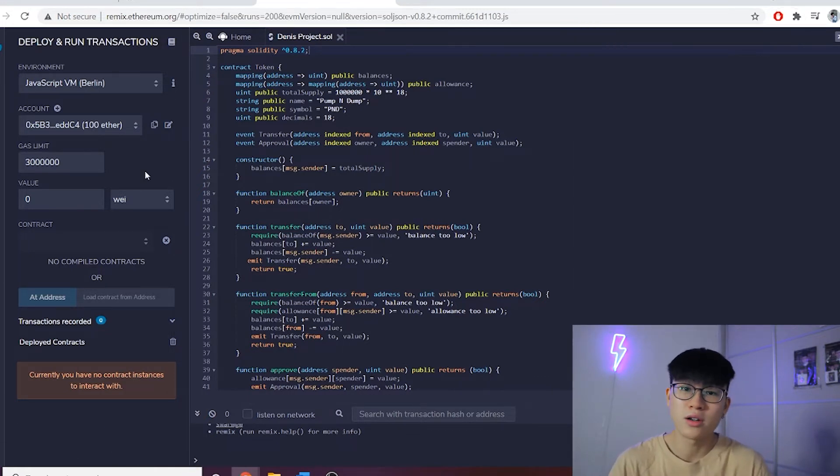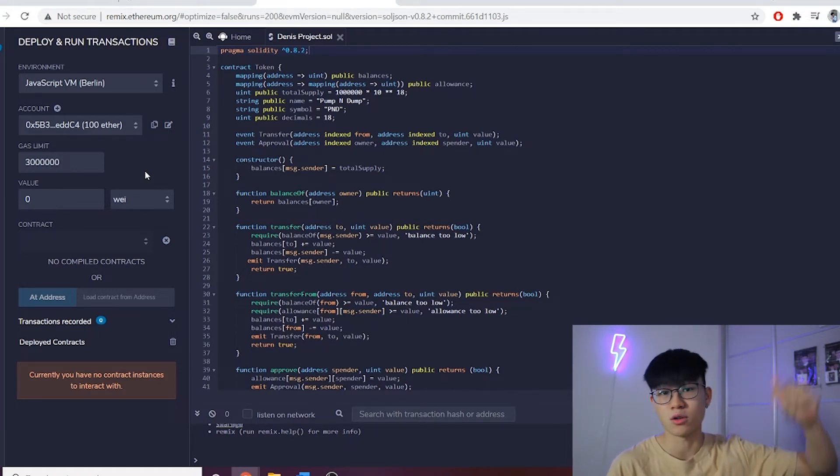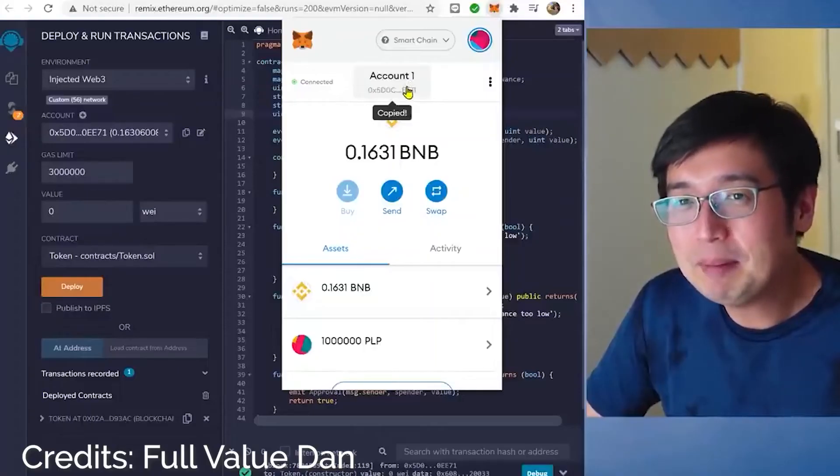I only paid less than five dollars in total to create everything and get it listed on PancakeSwap. This is just a brief overview — if you want full details, I'll leave Full Value Dan's video in the description. He also shows exactly how to transfer all your created tokens to your MetaMask wallet.